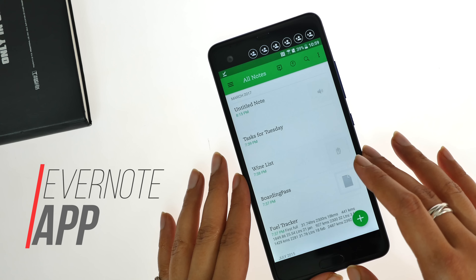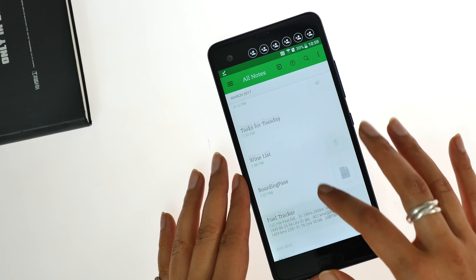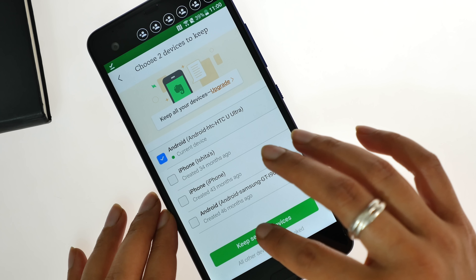I've been using the Evernote app for a really long time. I use it to take notes, both textual and audiovisual. I can also attach files from my phone and save important documents like air tickets and event invites. The app can also be synced with up to two other devices.